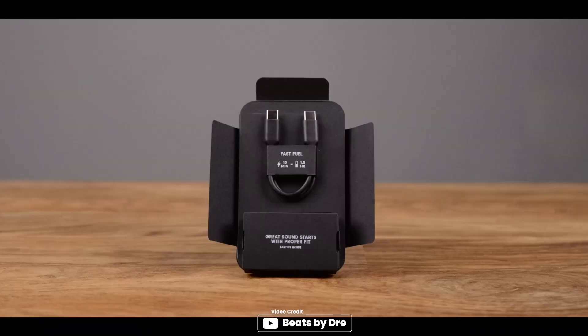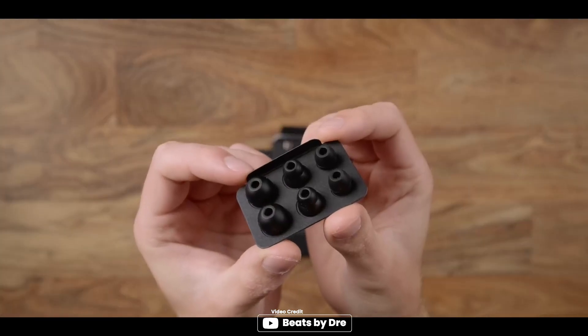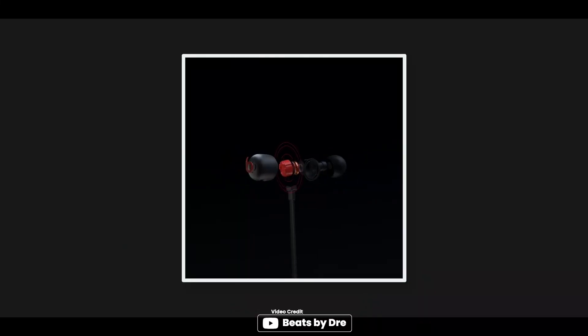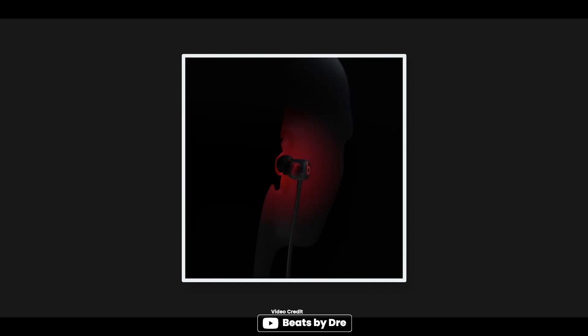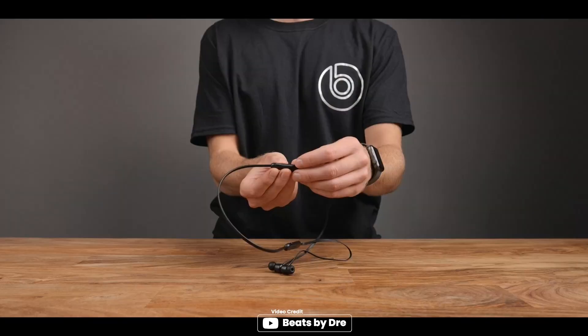The Beats Flex earbuds are a solid choice for those looking for a customized fit and extended wireless range. The Flexform cable and 4 eartip options ensure all-day comfort, while the Apple W1 headphone chip provides seamless connectivity. The magnetic earbuds also have an auto-play or pause feature, and the audio sharing feature allows you to wirelessly share audio with another pair of Beats headphones or AirPods. The only downside is that sound quality and call performance may be affected if the earbud tips do not fit properly in your ear. Overall, it is a good option for those looking for a comfortable and convenient wireless earbud.